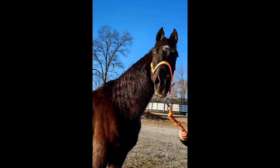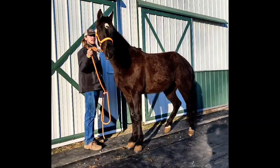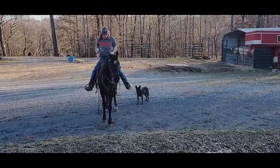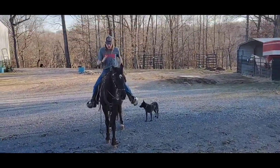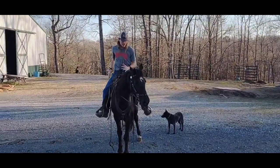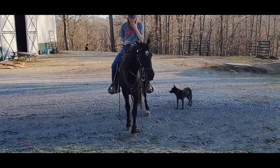Oh, he looks good right there. Here's Legend after going round and round the track, just standing there by the barn as pretty as he can be.